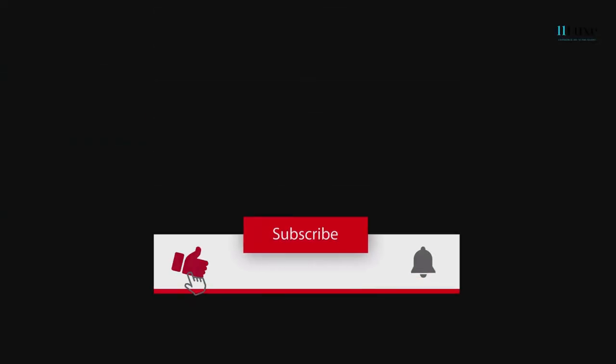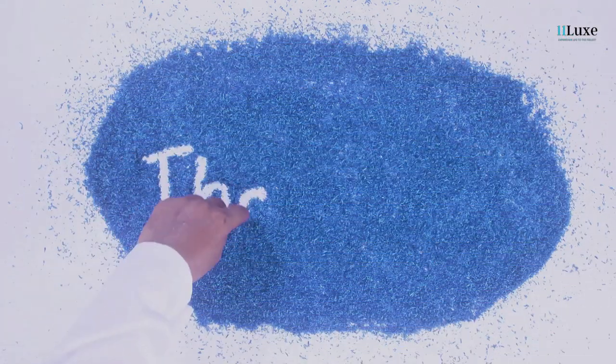If you find this video helpful and valuable, we would greatly appreciate it if you could show your support by liking and subscribing. Thank you for your consideration.